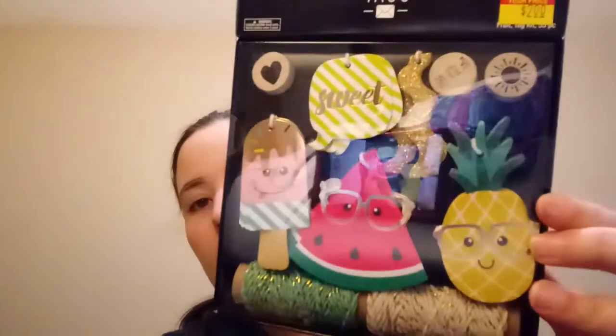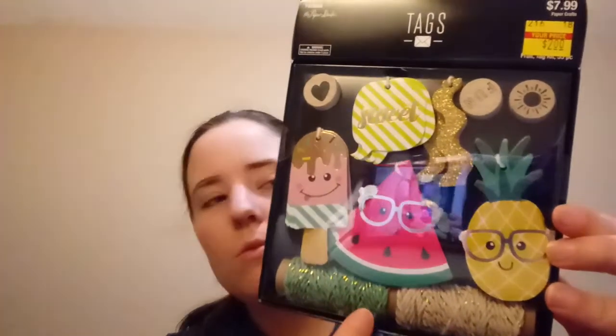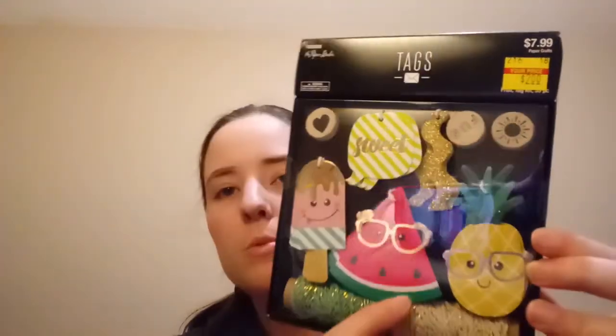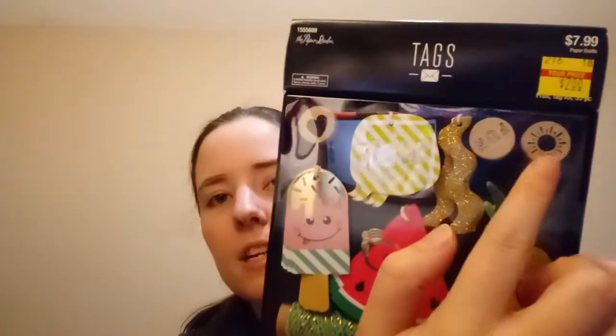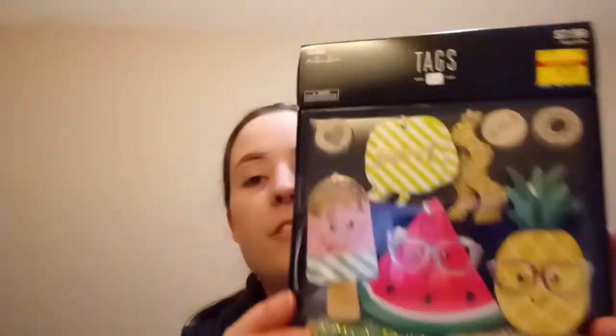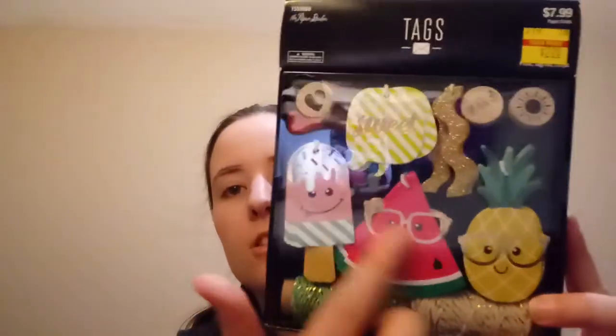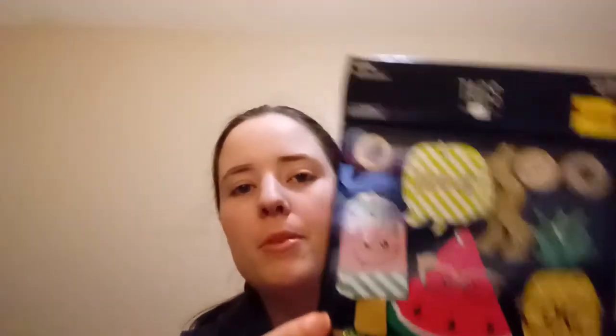This cute little box was originally $7.99 and I got it for $2. It has all kinds of tags, two rows of twine spools, and these little round things are stamps — there's a heart, a sun. There are 50 tags total, so 10 of each design. I thought these would be fun to put in my journal or put on gifts.